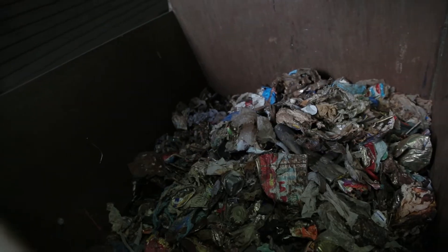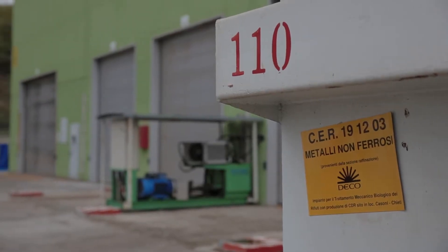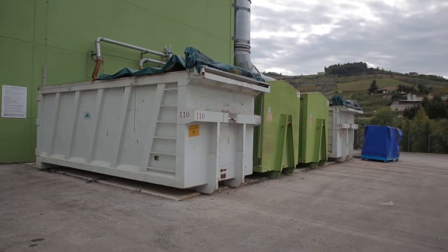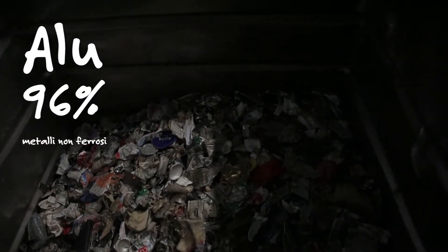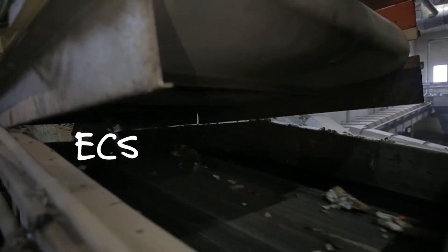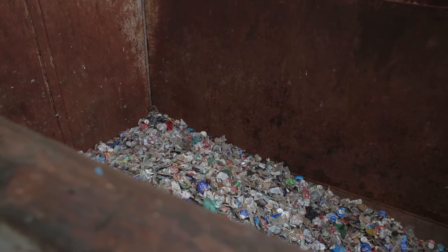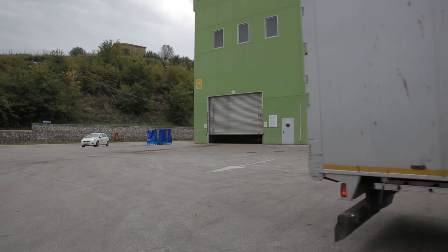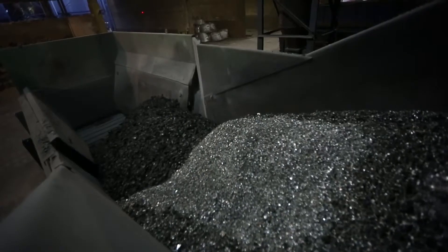The only exclusion is metal, which is instead dispatched to recycling plants to be given a new lease of life. In particular, the sorting of ferrous and non-ferrous metals — with aluminium constituting on average 96% of the latter — occurs via two eddy current separators. The aluminium that is sorted and collected is stored in roll-off containers and delivered unpackaged to the Cial Consortium every three months, ready for recycling at foundries throughout Italy.